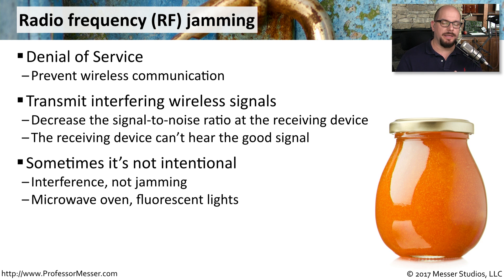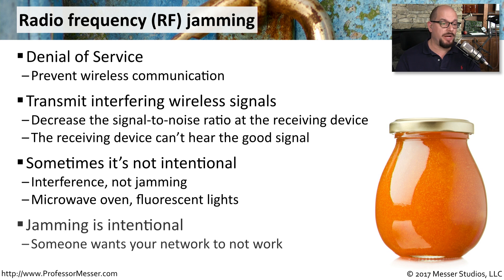Sometimes this jamming is not intentional at all. It might be a microwave oven that has been turned on, or a fluorescent light, or some other device that is sending traffic out over the same frequencies as your wireless network. But sometimes jamming is absolutely intentional, where somebody is trying to prevent anybody on that wireless network from being able to work.